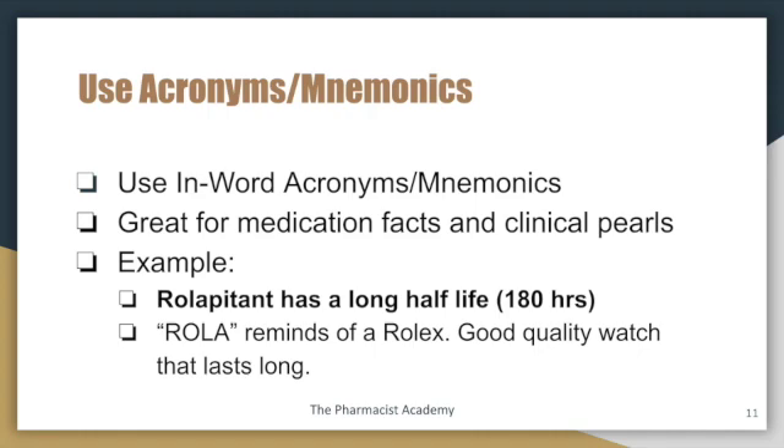Use acronyms and mnemonics. I use something known as N-word acronyms and it's great for medication facts and clinical pearls. For example, Rolipatent is a medication used for chemo-induced nausea and vomiting, and it has a long half-life of 180 hours. To remember this, I note that 'Rola' sounds like Rolex — a good quality watch that lasts a very long time — and that's how I remember the long half-life. Of course, if you can remember it without mnemonics, even better, but sometimes it's difficult for that information to stick.